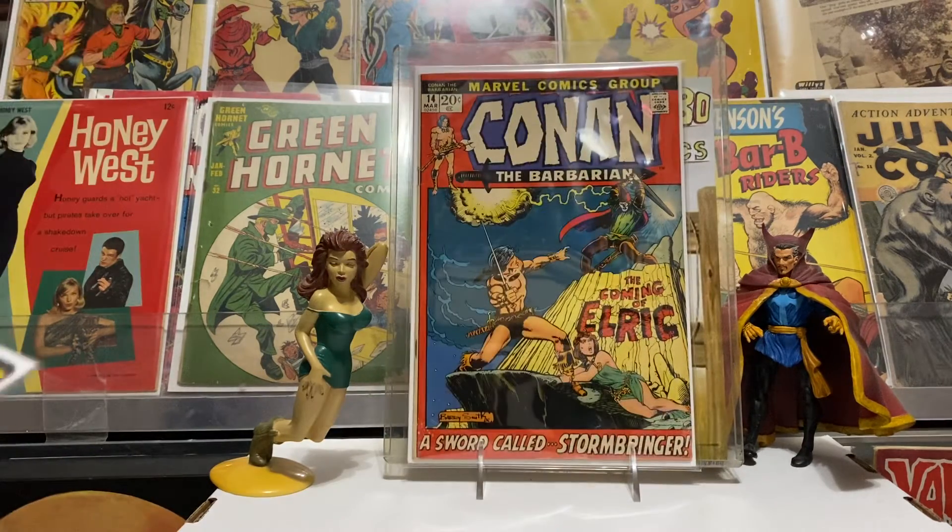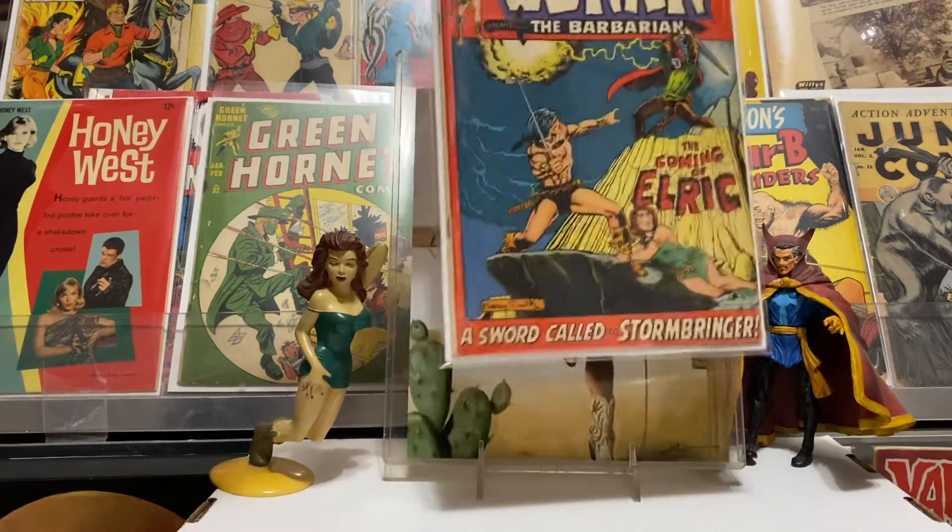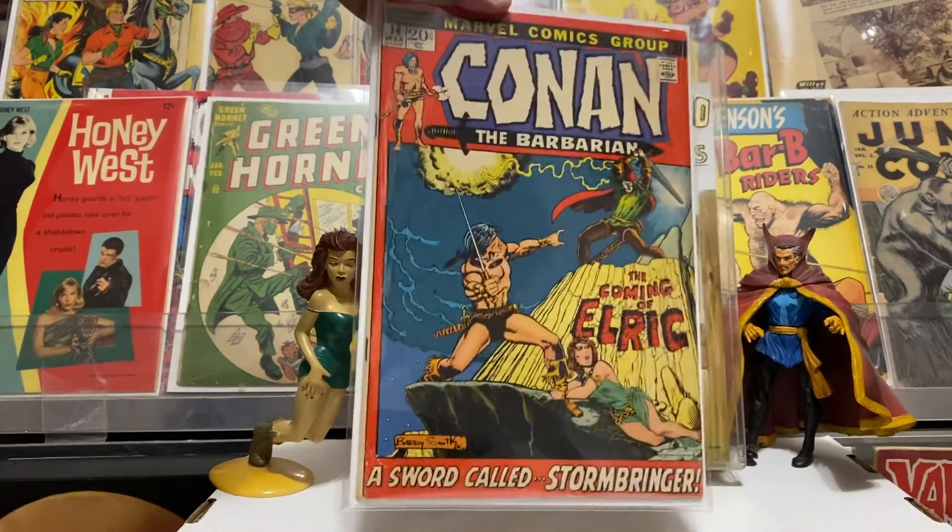This one is the first Elric and it was in really good shape. Glad to get that — got it for two bucks. I think it's about a fifty dollar book now or something like that, so very glad to find that at a good price. Anytime I can find stuff cheap I'm gonna grab it — two bucks for the first Elric.